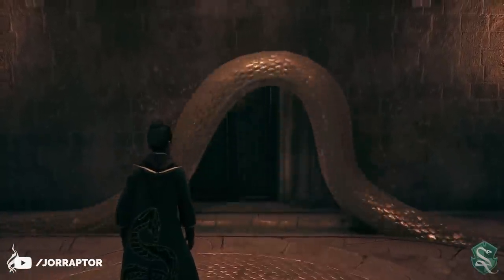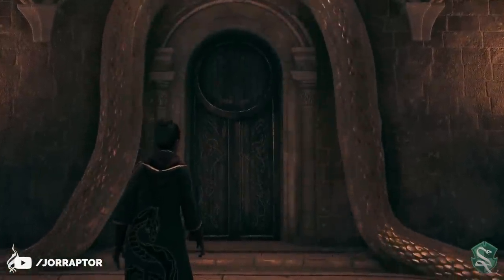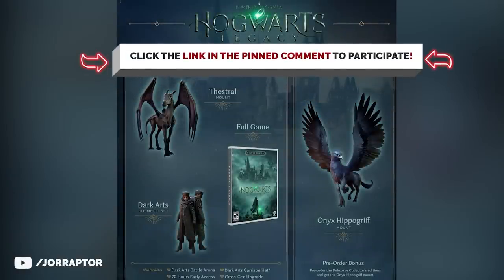By the way, if you want you can enter our giveaway for the digital deluxe edition of the game. We'll leave a link to it in the pinned comment and make sure you are a subscriber of the channel to participate.